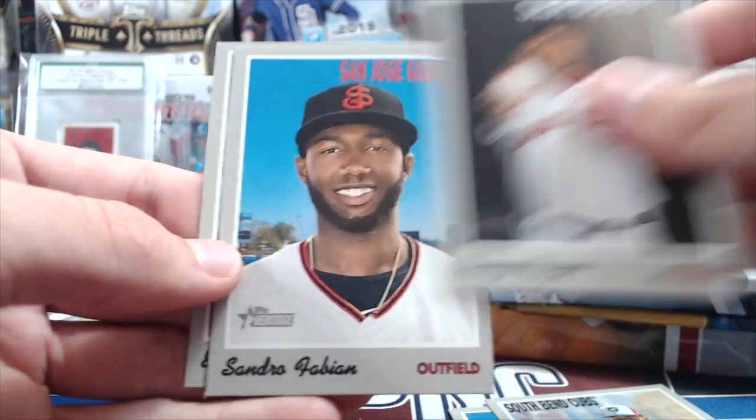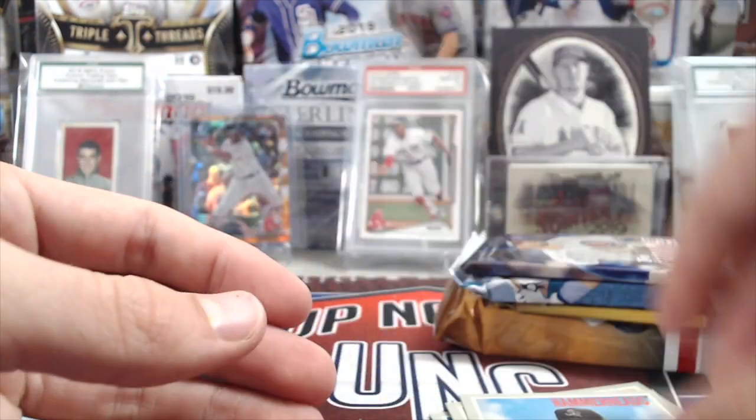A couple of relics so far — Denny Miras, Fabian, and Edward Cabrera.